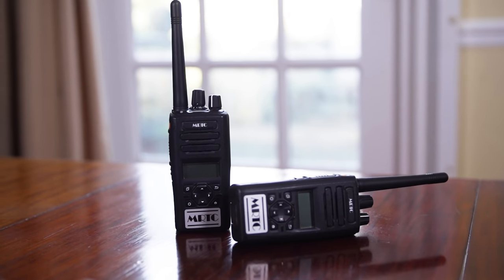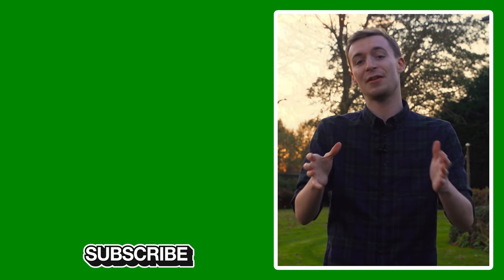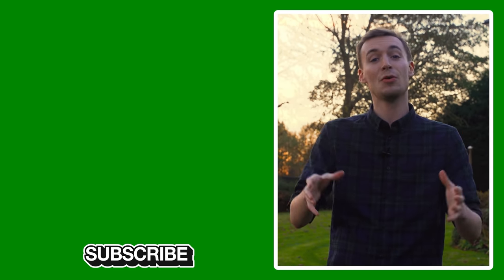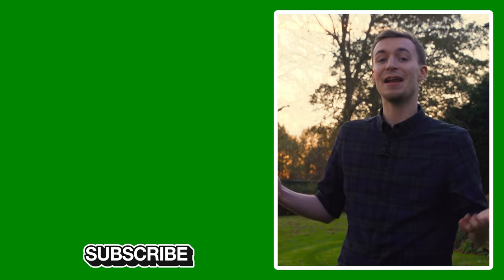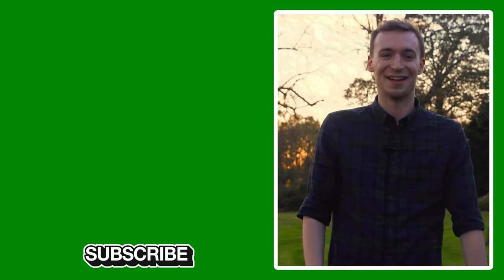A big thanks to Ken, James, Ellen, and all the folk here at the MRTC for showing us around and explaining how radio communications work in motorsport. If you want to learn more about the company, they're linked in the description below. If you enjoyed watching this video, make sure to click the like button, check out more videos on the left, and if you're new here, make sure to subscribe. Thanks so much for watching and I'll see you next time.